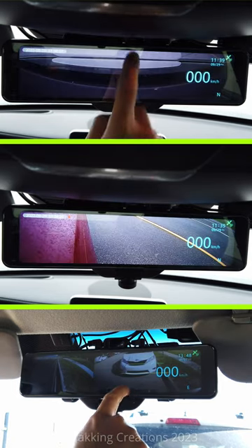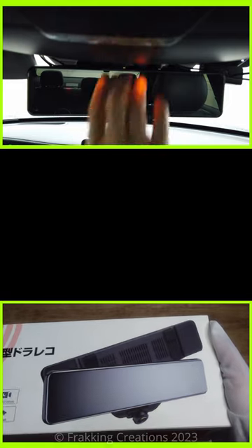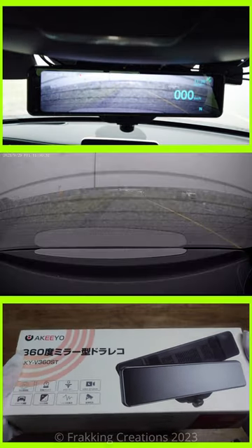Look out for our full review videos where I go in-depth on what's to love and hate about this dashcam, and what to expect when you use it to drive, park, lane change, and reverse.